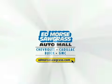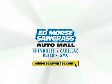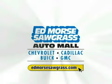At Edmore's, it's gonna save you. At Edmore's, we're gonna save you. For value and for service, it's Edmore's.